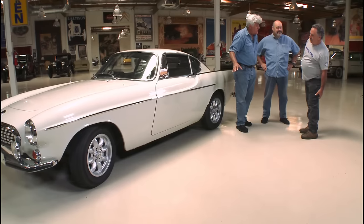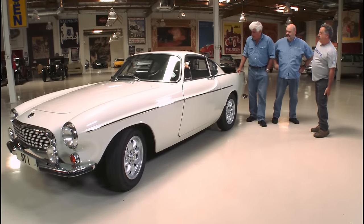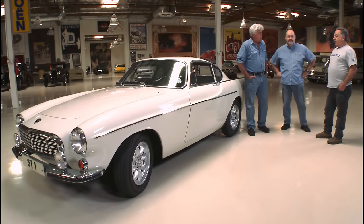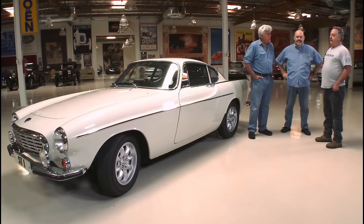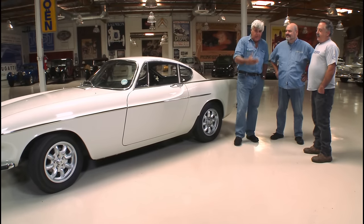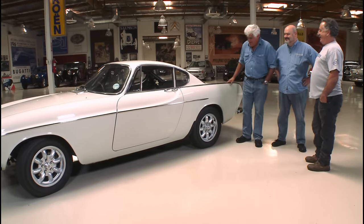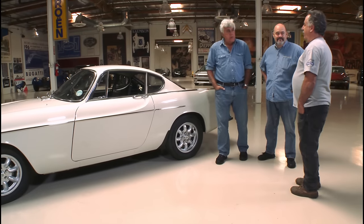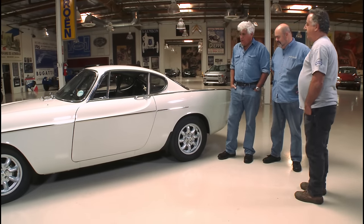This is basically a 122 Amazon underneath, suspension-wise, wheelbase and everything — though the wheelbase is actually a bit longer on this one. They're very dependable; it's basically a tractor engine. I still work on them, still have a lot of Volvos. They've gone up in the last couple of years and become collector cars — right after I sold mine, of course. As for the wheels, these had an aluminum and steel wheel optional, or an all-steel wheel with a small hubcap in the center.